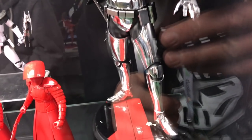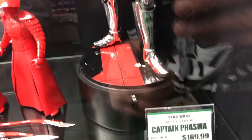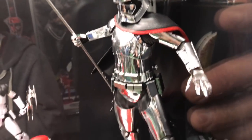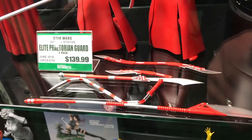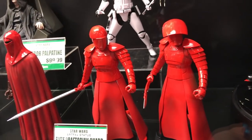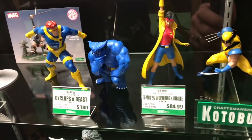Here's an Artifacts Captain Phasma at the $170 price point, coming May 2018 — very shiny looking. These look really good, with the Praetorian Guards featuring all the different weapons. There's an emperor and an executioner as well.